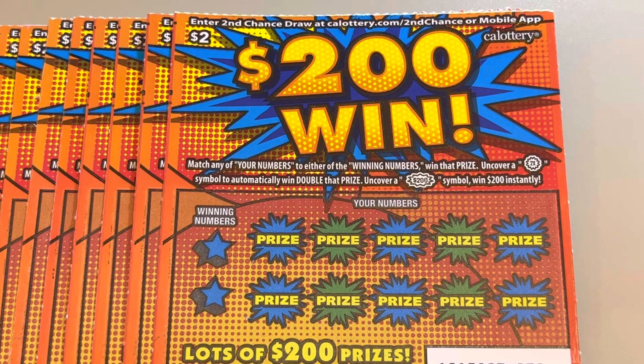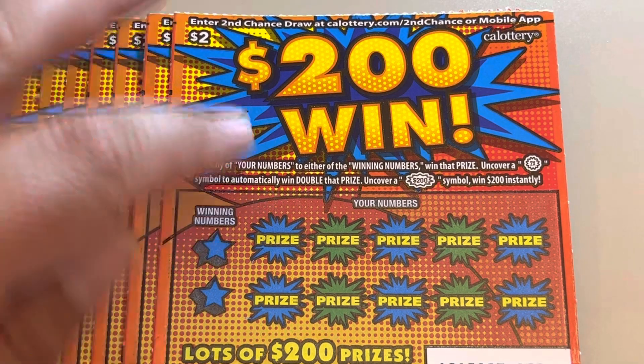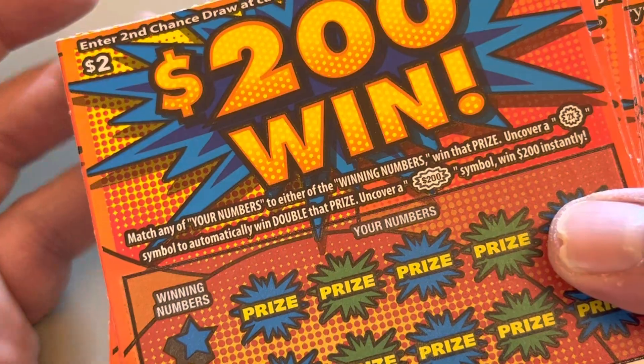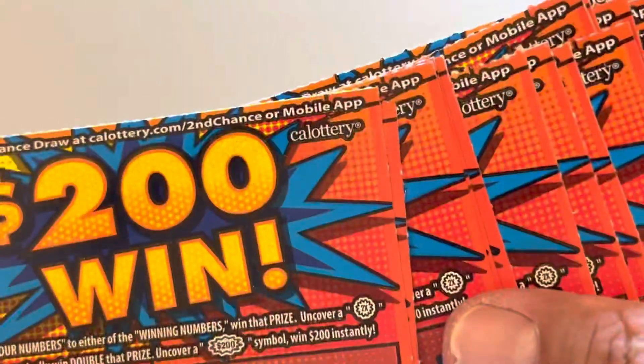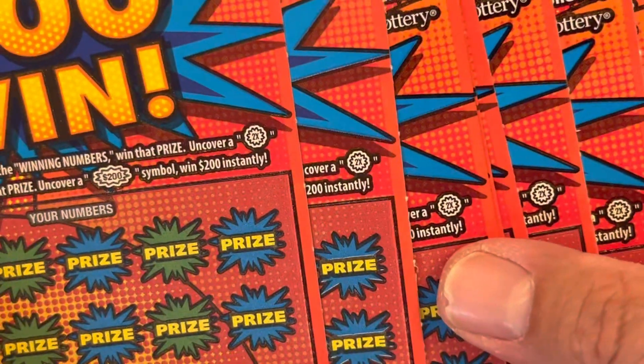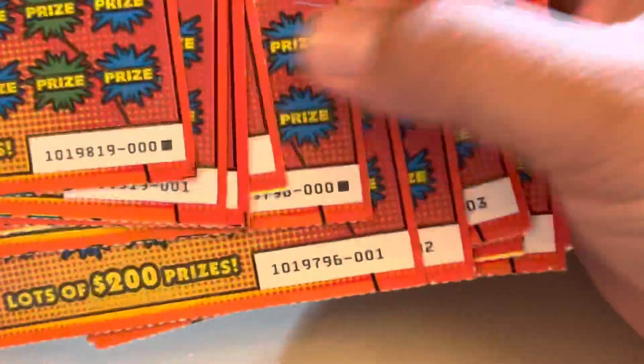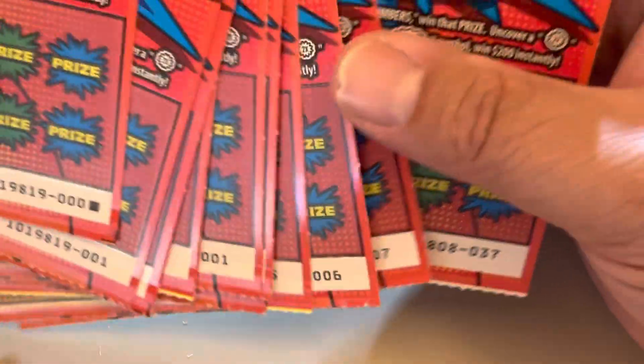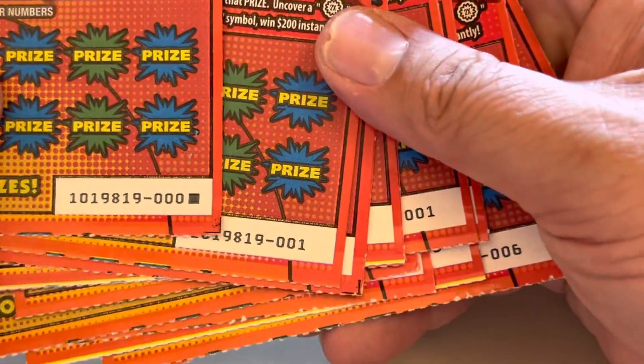I don't believe this is their newest ticket, but it is one of their newest ones. I haven't checked the website, but I know it's new. I got 15 of these and put all the money in the machine, but there wasn't enough left so I had to go to another roll and buy the rest. So there's not 15 in a row, but I've got plenty of low numbers — 0, 1, 2, 66.